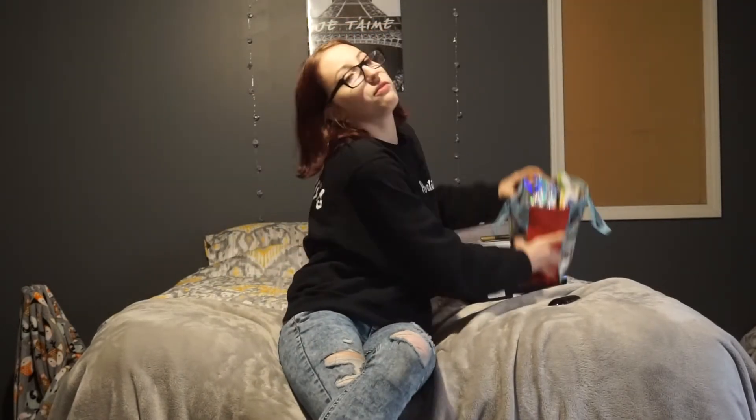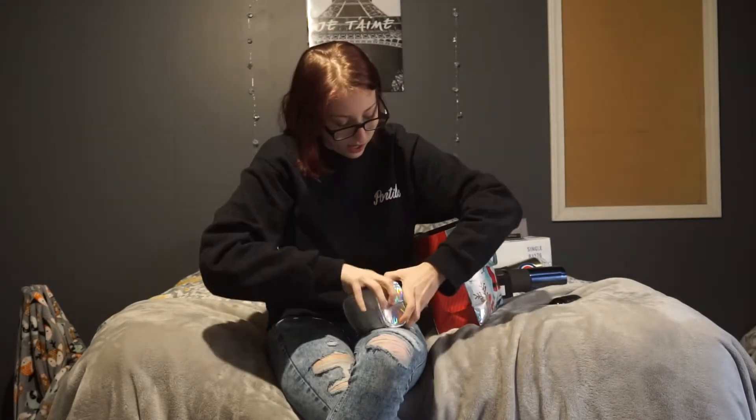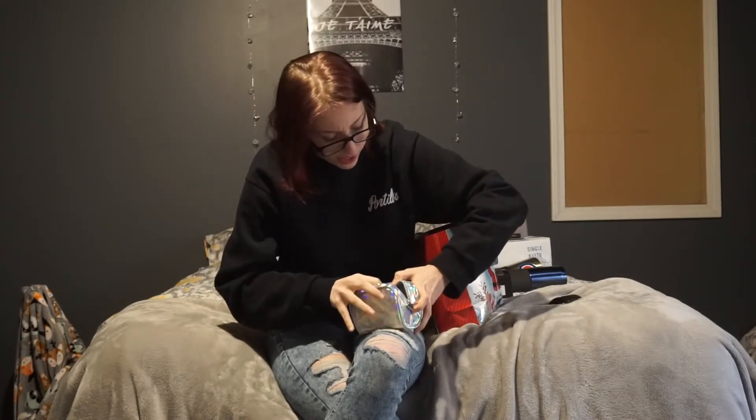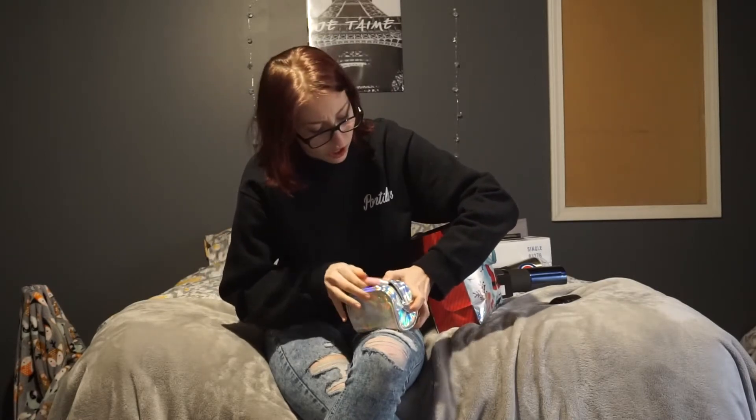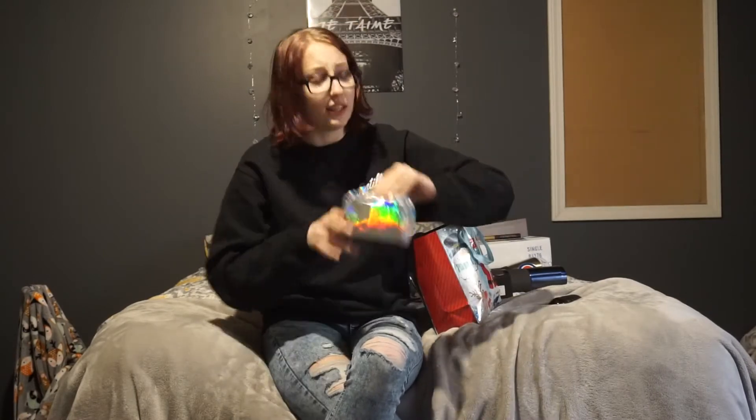And then I have a bunch of stuff in this bag. This is just like a little beauty safety kit. It has paper, makeup remover, clear nail polish, a nail file, nail clippers. Is this chapstick or lip gloss? Beauty safety kit. And it's freaking holographic, which is amazing.